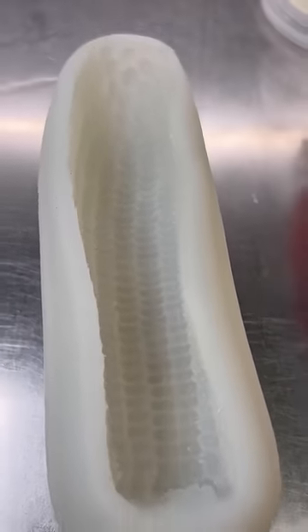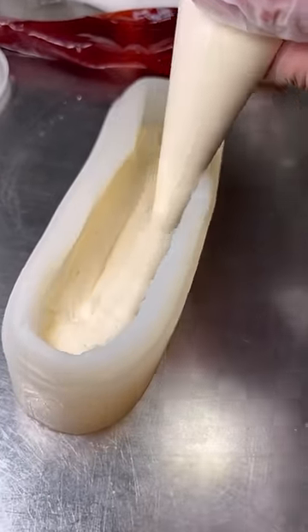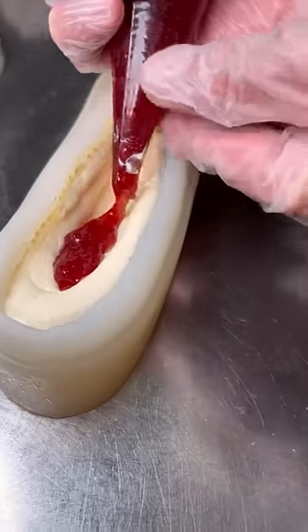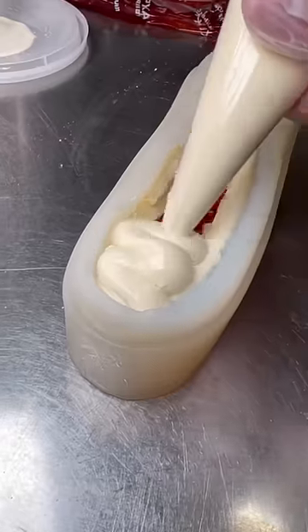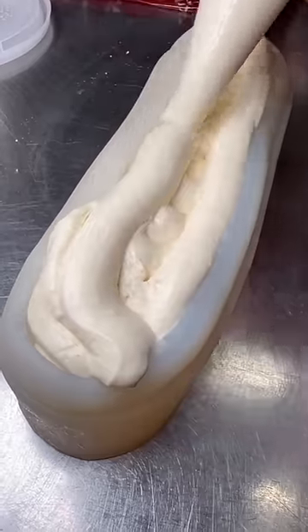This is one of the most exciting desserts in Las Vegas — the corn from Chica inside the Venetian. A mold is being filled with a cheesecake flan mixture and then piped full of a delicious strawberry sauce. It's topped with more of the cheesecake flan mixture and then pounded on the counter to get it level.